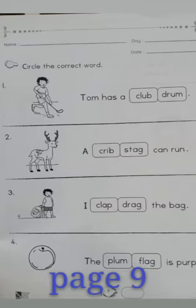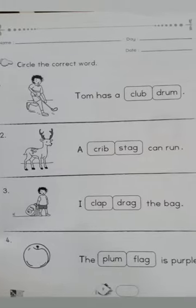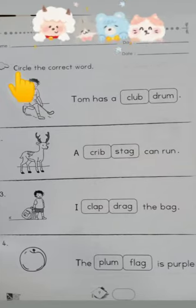Children, now turn to page number nine. Today we have two pages of homework. Circle the page number nine. Make sure to write the day, date, and your name. Let's read the instruction together — finger point, ready, point: circle the correct word.